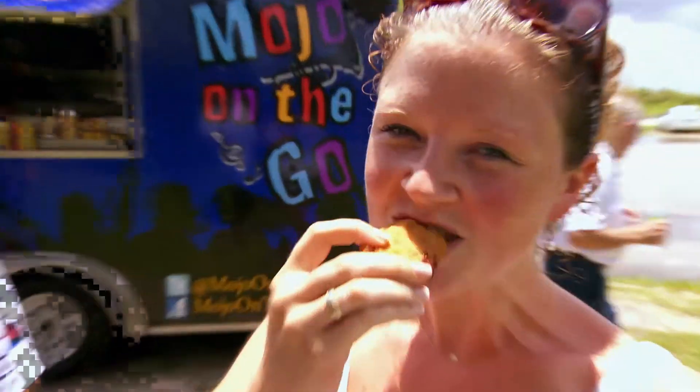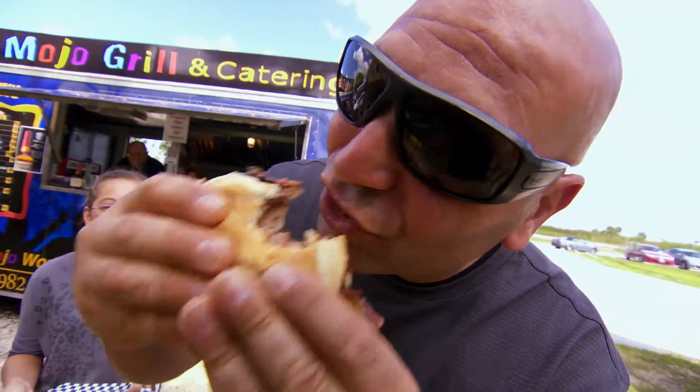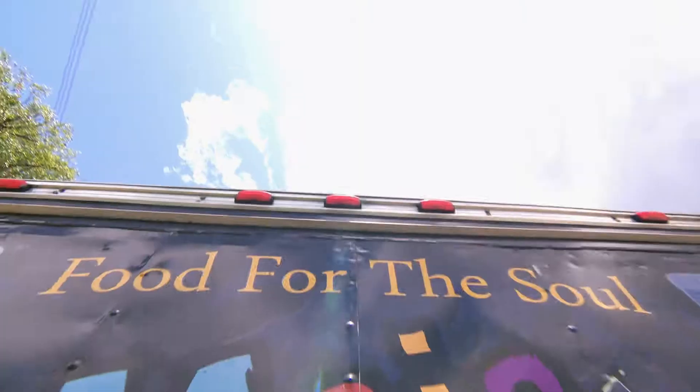I'm getting my mojo on — look at the meat hanging out the sides. Hey, I'm Tony Fernandez and welcome to the Mojo.